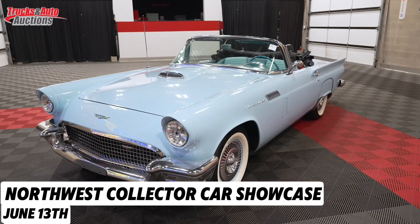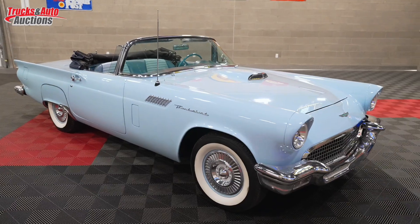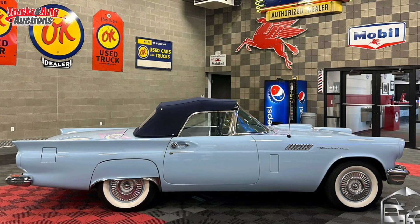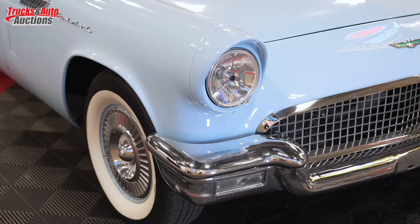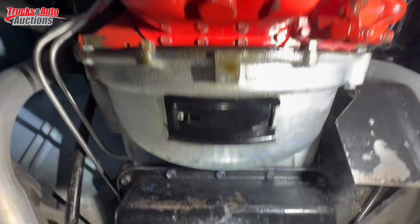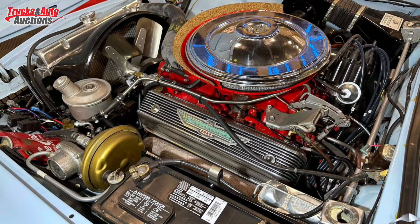Today I have for you this beautiful 1957 Ford Thunderbird convertible. This baby is a nice powder blue matching interior, dark blue convertible top, white walls, very clean under the hood as you can see, powered by a 312 cubic inch V8.